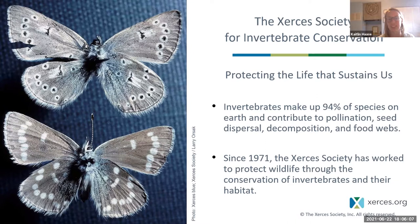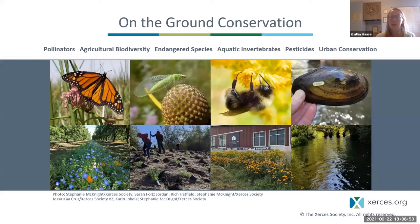The name Xerces honors a now extinct blue butterfly — the Xerces blue butterfly — a species found only in sand dune habitats of the San Francisco Bay Area. The destruction of those dunes led to its extinction. In naming ourselves Xerces, we honor this butterfly species lost due to human impacts, dedicating ourselves to preventing that from happening again. We work to protect invertebrates through programs dedicated to pollinators and agricultural biodiversity, endangered and aquatic species, a pesticide program, and urban conservation, using restoration, research, education, outreach, and advocacy.